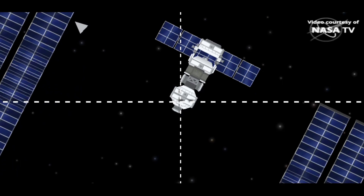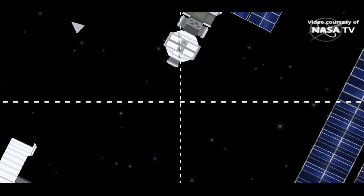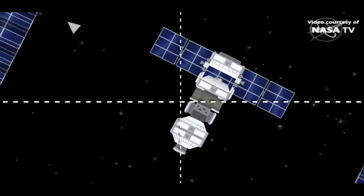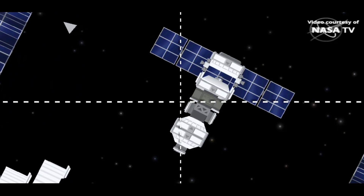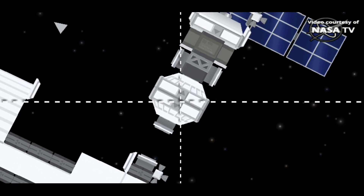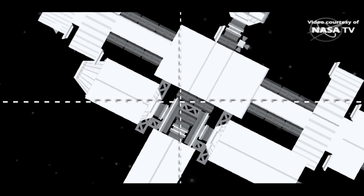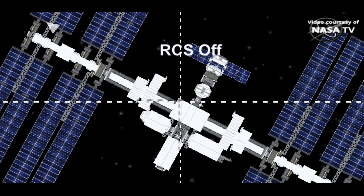Two hours following docking. Inside 30 meters, continuing to close in on Poisk. Rate is 0.1. Contact confirmed, hooks engaged at 17:13:21. Docking confirmed — 9:13 a.m. Central Time.